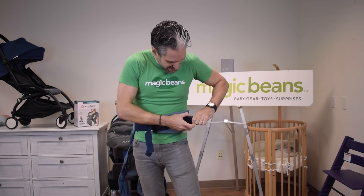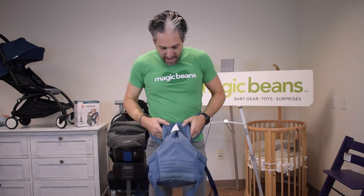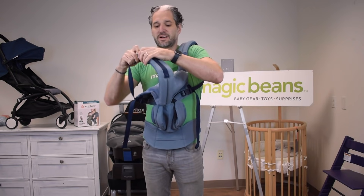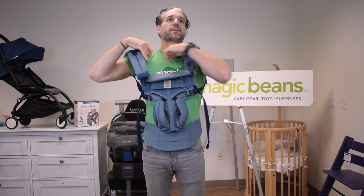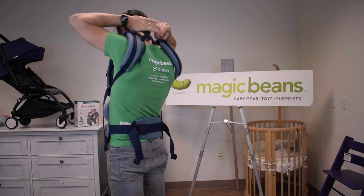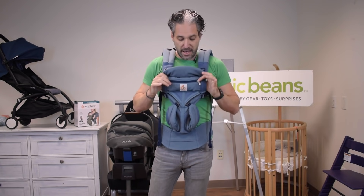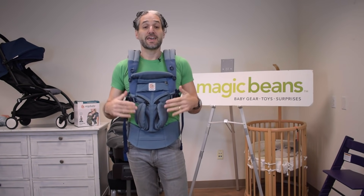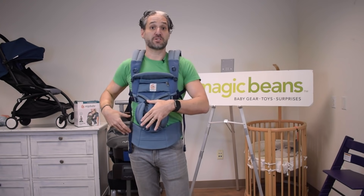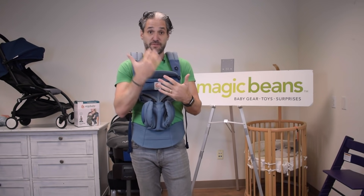There are clasps in the back — you just click it behind you. I do a full review of the Ergobaby carriers with a link below. The nice thing about this carrier is that the baby can face you, face out, or go on your back or side — that's the 360 variety. The Omni designation means it works facing in and facing out.